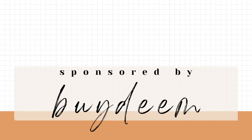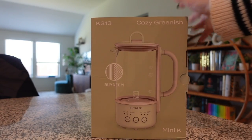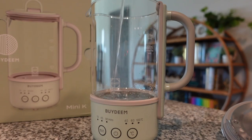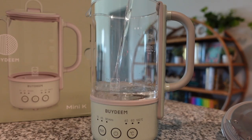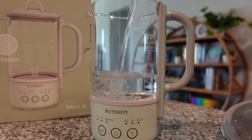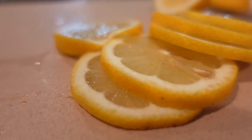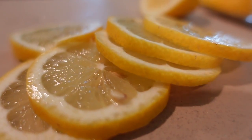Today's video is sponsored by Bydeem — thank you so much to our sponsor. They actually sent me the Bydeem mini kettle cooker, and it's been absolutely perfect as far as serving size goes, with how much water you need for just a single person to drink tea. It's such a convenient size for things like travel or if you happen to work in an office.